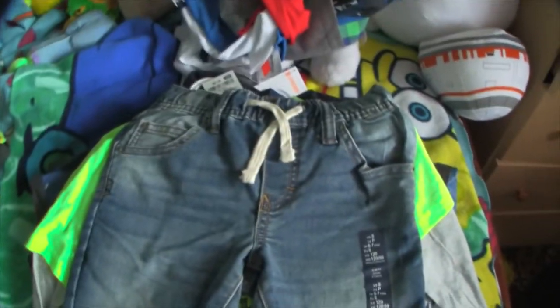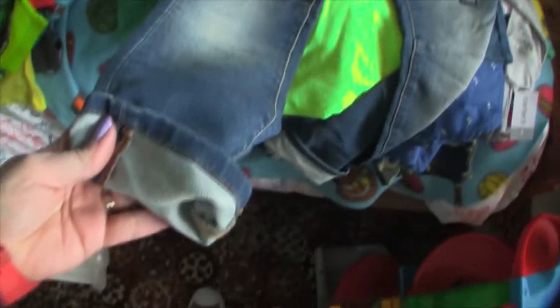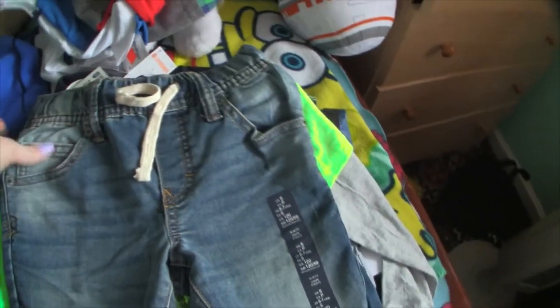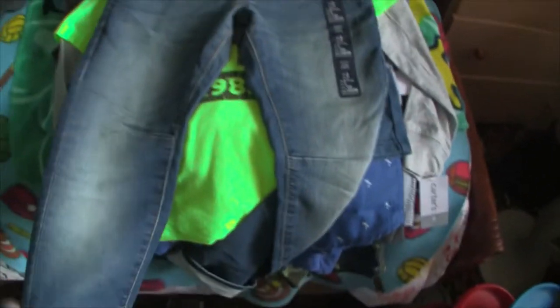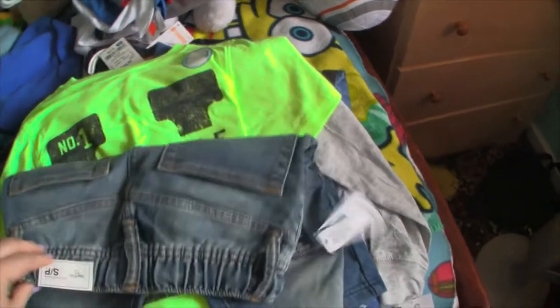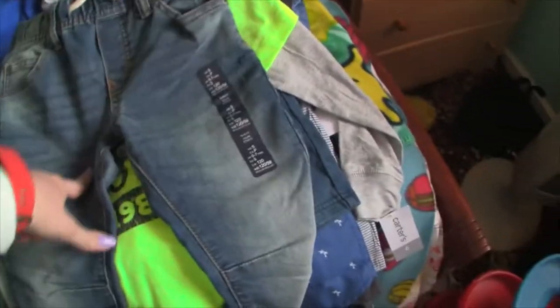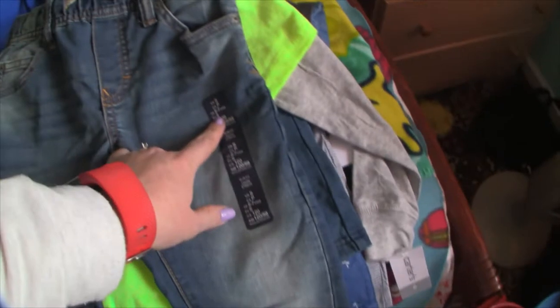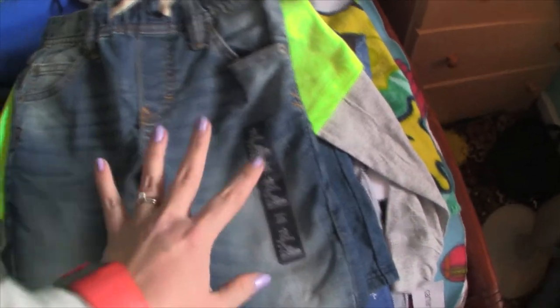And then these are the jeans that we got from Gap. They're super nice — definitely more than I would normally pay. They were $19.99 on clearance but really, really nice quality. They fit really good and they are elastic band. I'm praying he's still this size in the fall so we can get more wear out of them, and if not I will obviously resell them. These are size six to seven years — those are like the nicest pair of jeans he's ever had.